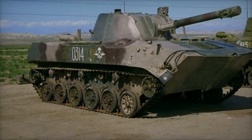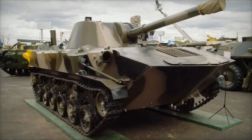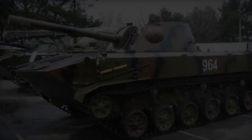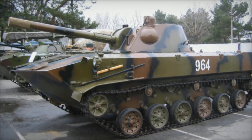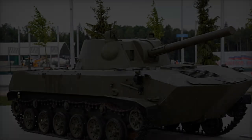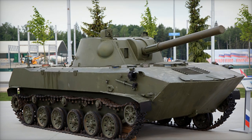First produced in 2007, the 2S9-1M is a modernized iteration of the original 2S9-Nona-S. Upgrades include a new fire control system and satellite navigation, which provide Russian forces with an enhanced capability to engage targets with precision. These advancements allow the vehicle to deliver two shells in rapid succession, making it especially useful for neutralizing critical enemy positions swiftly.